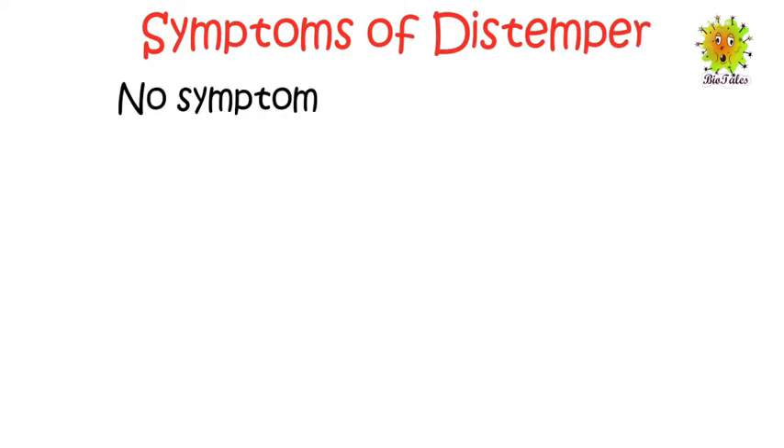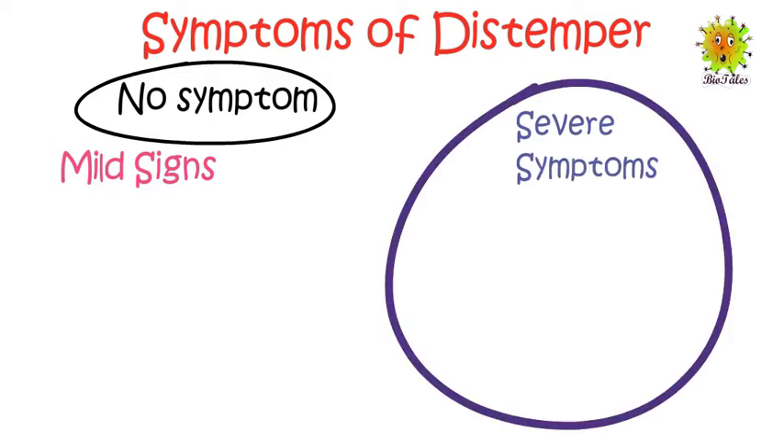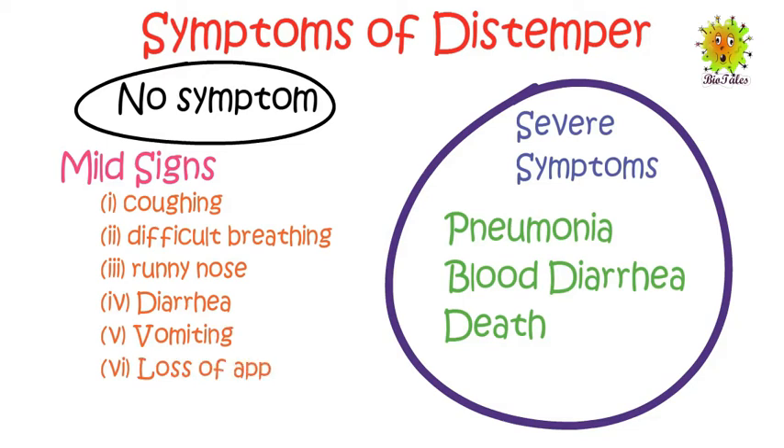Now let's talk about symptoms of distemper. The signs in dogs can either be no sign, mild respiratory signs, or severe symptoms that include pneumonia, bloody diarrhea, and death. Some common signs among dogs are coughing, difficult breathing, runny nose, diarrhea, vomiting, and loss of appetite.